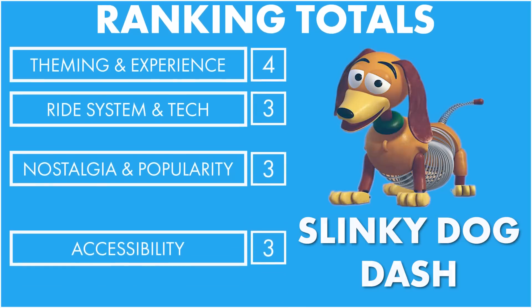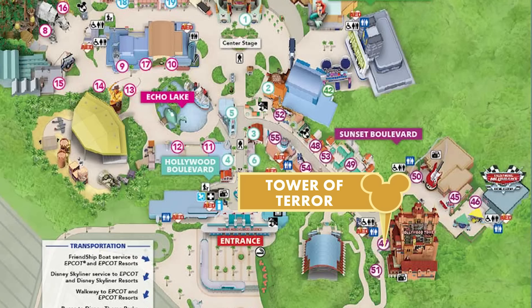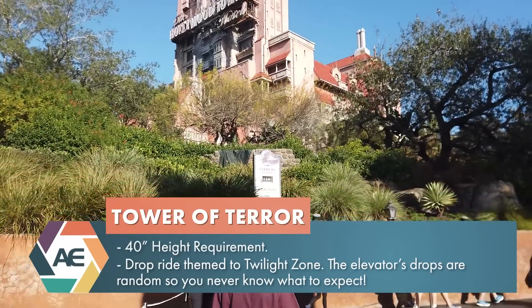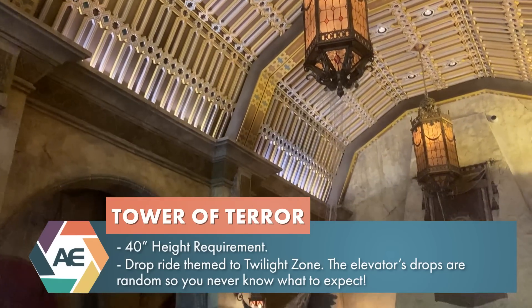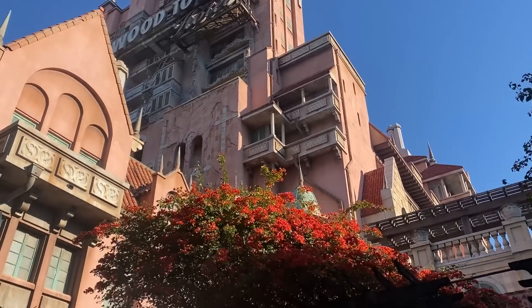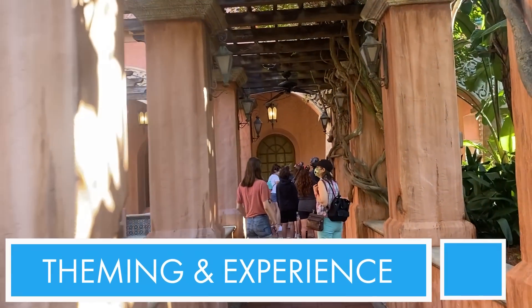Number seven: the Tower of Terror. The Tower of Terror is a thrilling drop tower ride that plunges you right into the Twilight Zone on a haunted elevator. The theming here is by far some amazing work done by Imagineers. Literally, the cobwebs in the hotel lobby are strategically placed - there's even a routine on how to dust the cobwebs, like removing the dust from the cobwebs. From the library pre-show even to the boiler room, you truly feel like you've been immersed into this back-in-the-day Hollywood hotel that is haunted, terrifying, and Twilight Zone-y. Theming wise, I'm going to give it a four.